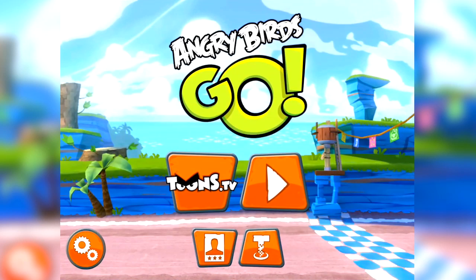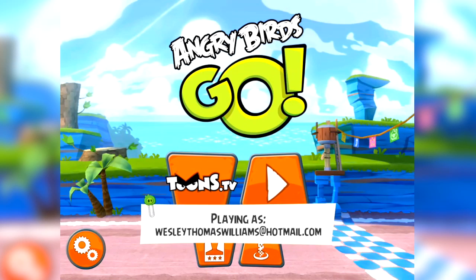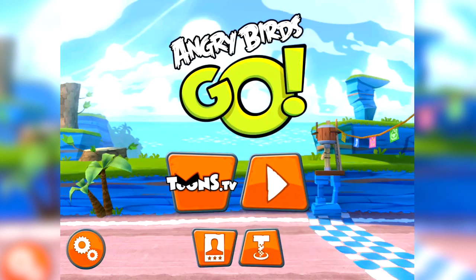Hey everyone, I'm back again with some more Angry Birds Go karting action for you. I've been playing this on the iPad and on the Android phone as well. It works equally well on both platforms, I think.